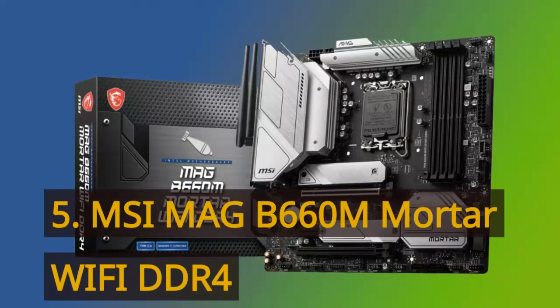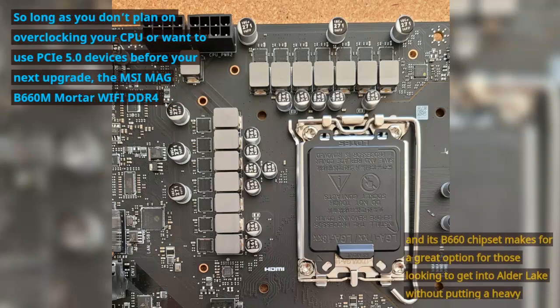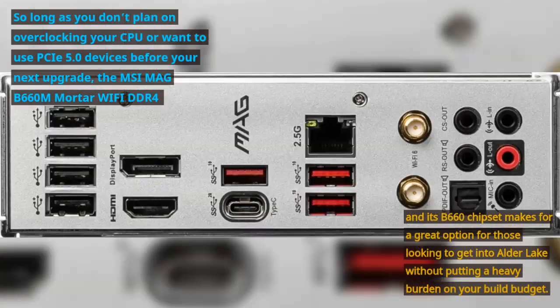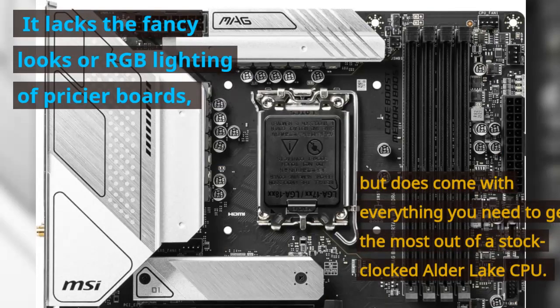Number 5: MSI MAG B660M Mortar Wi-Fi DDR4. So long as you don't plan on overclocking your CPU or want to use PCIe 5.0 devices before your next upgrade, the MSI MAG B660M Mortar Wi-Fi DDR4 and its B660 chipset makes for a great option for those looking to get into Alder Lake without putting a heavy burden on your build budget. It lacks the fancy looks or RGB lighting of pricier boards, but does come with everything you need to get the most out of a stock-clocked Alder Lake CPU.